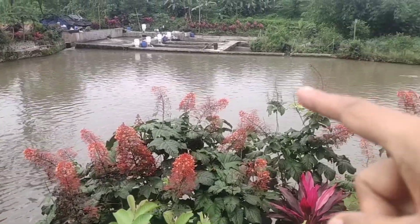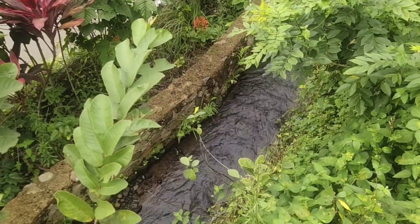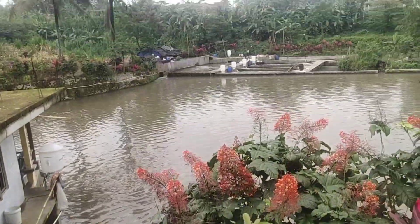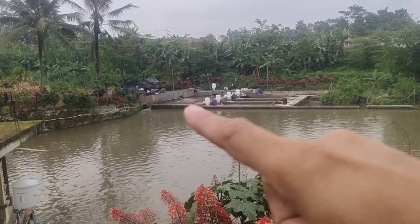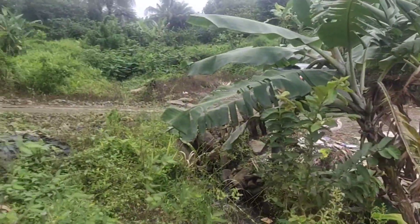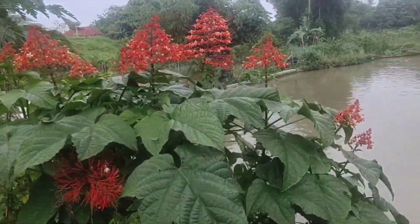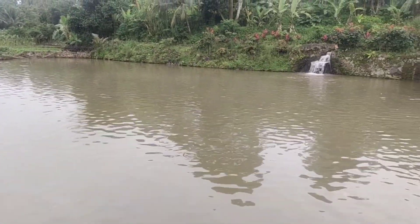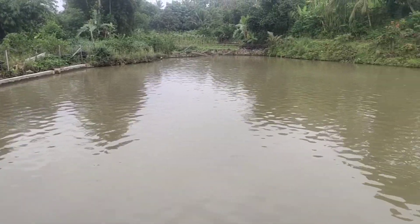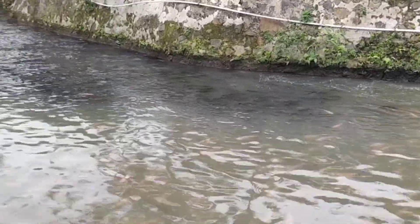Produksi terbesar tetap dari kolam yang seluas sekitar 3.000 meter ini, dengan satu titik inlet yang cukup besar di sini. Kita akan lihat pemasukan air yang ada di sana dari mana. Ini adalah kolam dengan luasan kurang lebih sekitar 3.000 meter.